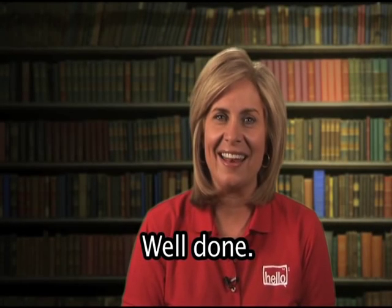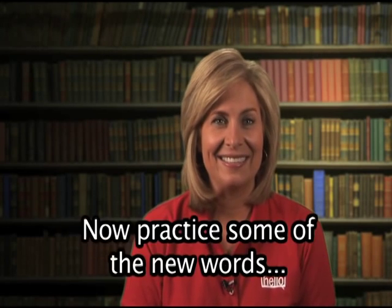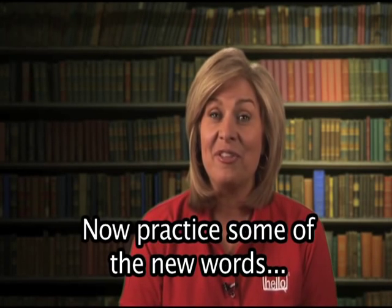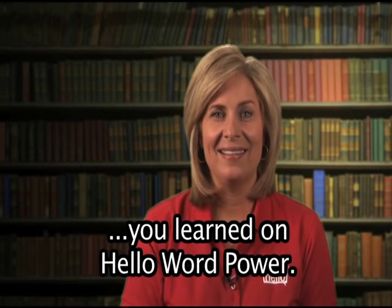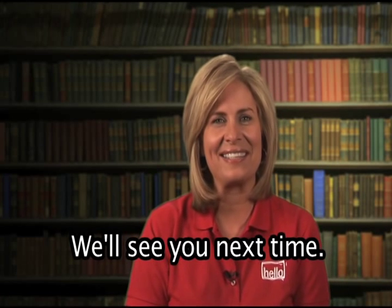Well done. You did very well today. Now practice some of the new words you learned on Hello Word Power. Thank you for joining us. We'll see you next time.